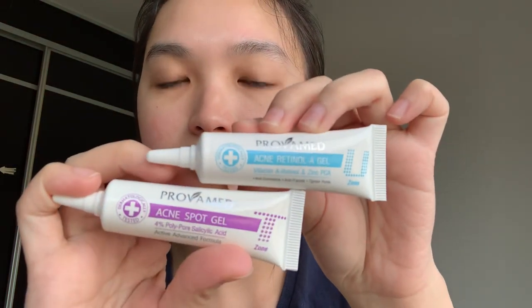Next, after eye cream, if I do have spots I use the Probamed Acne Retinol A Gel and the Acne Spot Gel. It depends on which part of the face you have acne — one is for the U-zone and one is for the T-zone. You've seen these in my previous video as well. This is one of my holy grails because it really does cure spots, so I always have it in my bag wherever I go. Right now I have a very tiny spot on my chin.